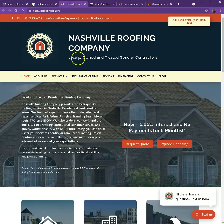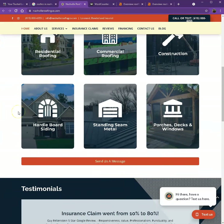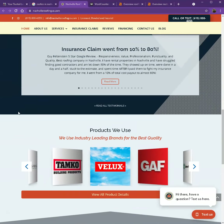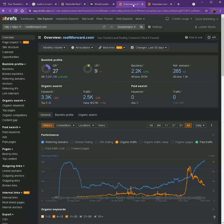I pulled up one of your top competitors in Nashville. Looking at their website, they also have a good website — pretty good photos, nice layout, and client testimonials. So let's go ahead and dig deeper with the numbers. We use a paid tool called Ahrefs to get more information on the back end of your website and your competitor's website.